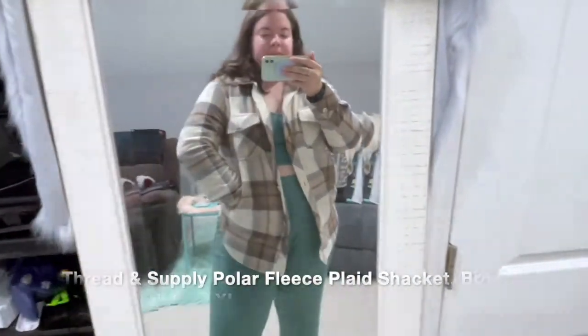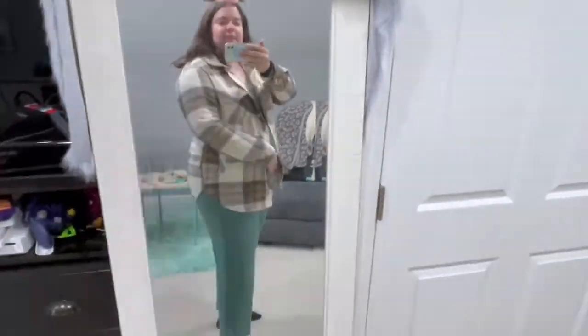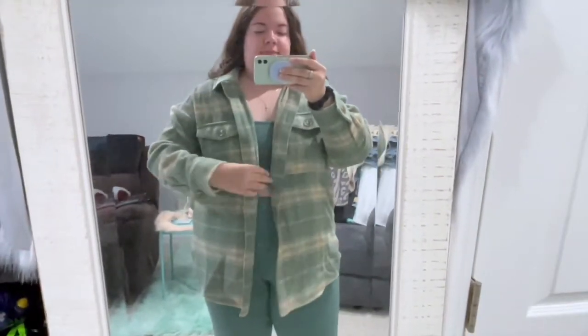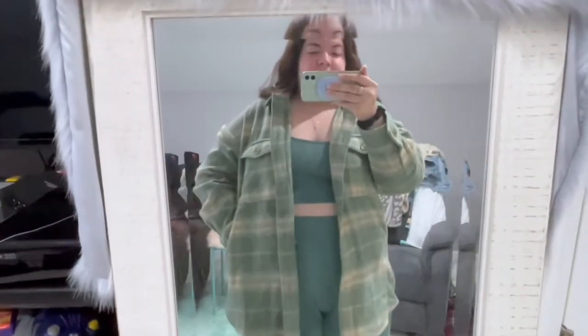I got a few shackets — this one is by Thread and Supply, a brand I shop every year in the sale. It's super comfy, feels like real fleece, very soft for fall and winter. I love shackets paired with jeans and a simple crop top, with some boots — easy fall outfit. This BP shacket I sized up to a 1X even though I normally wear a large or extra large, because I like them really loose and roomy.